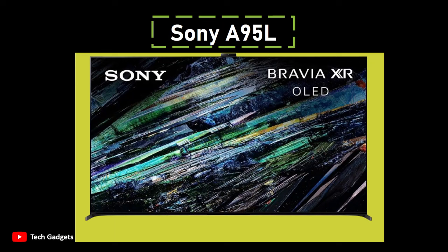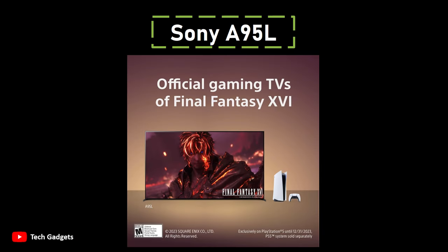Number 4: Sony A95L. It stands out as the best choice for home theater enthusiasts, offering unrivaled picture quality among 65-inch TVs currently on the market. While it comes with a higher price tag, the A95L outperforms other models, including the Samsung S90C, and sets a new standard for 4K TV picture performance. Designed for home theater aficionados, the A95L features a QD-OLED panel with a resolution of 4K Ultra HD (3840x2160p) and a high refresh rate of 120Hz.